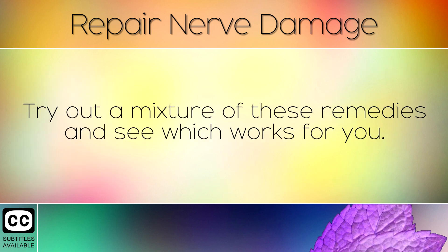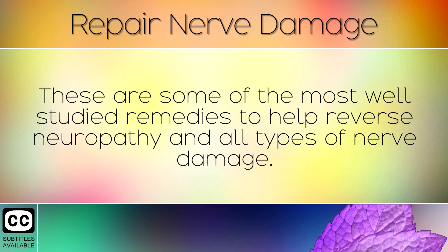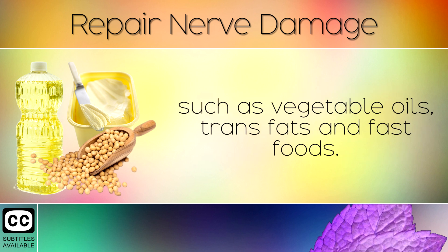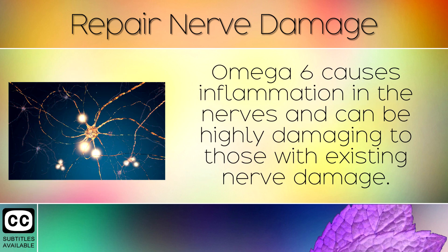Try out a mixture of these remedies and see which works best for you. These are some of the most well studied remedies to help reverse neuropathy and all kinds of nerve damage. It's also extremely important that you cut out foods which contain omega 6 fatty acids, such as vegetable oils, trans fats and fast foods. Omega 6 causes inflammation in the nerves and can be highly damaging to those with existing nerve damage.